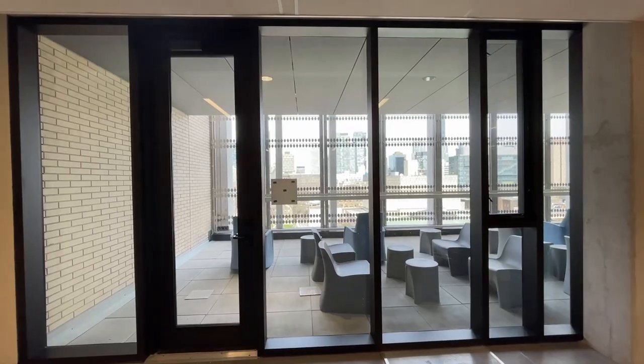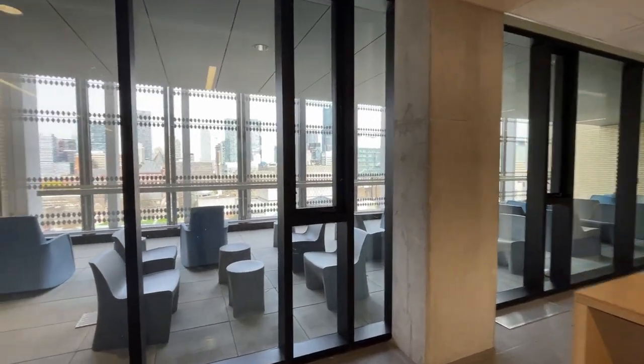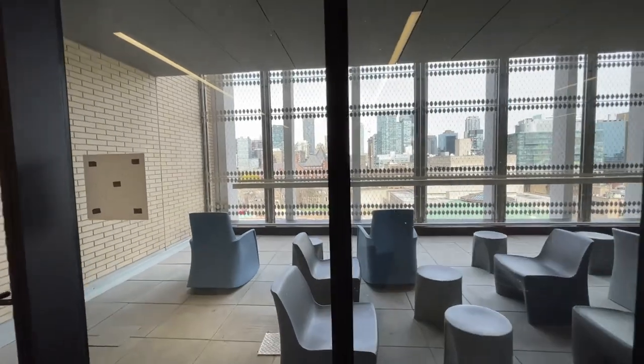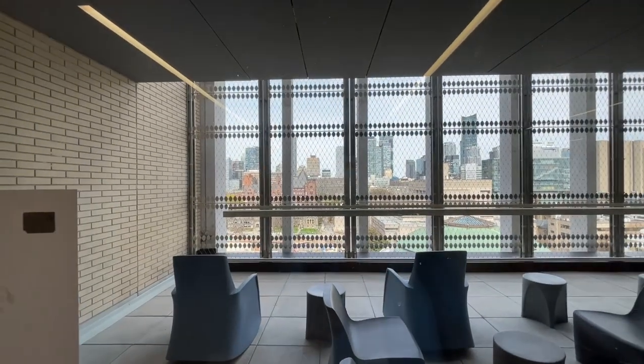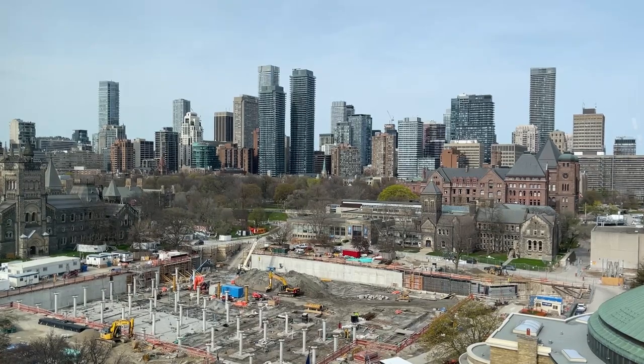The building has a really nice balcony terrace on the eighth floor that I wanted to check out, but unfortunately it's actually closed. The view is amazing though — it's pretty big for a terrace but it's locked. Look at that view though; imagine being here at night, that would look sick.